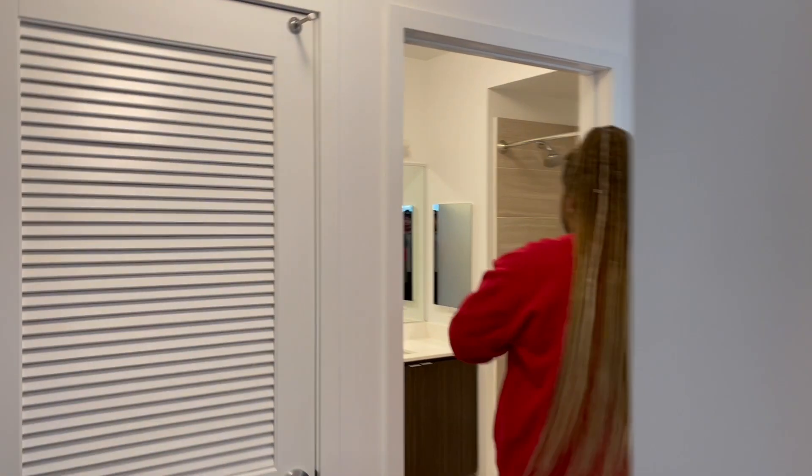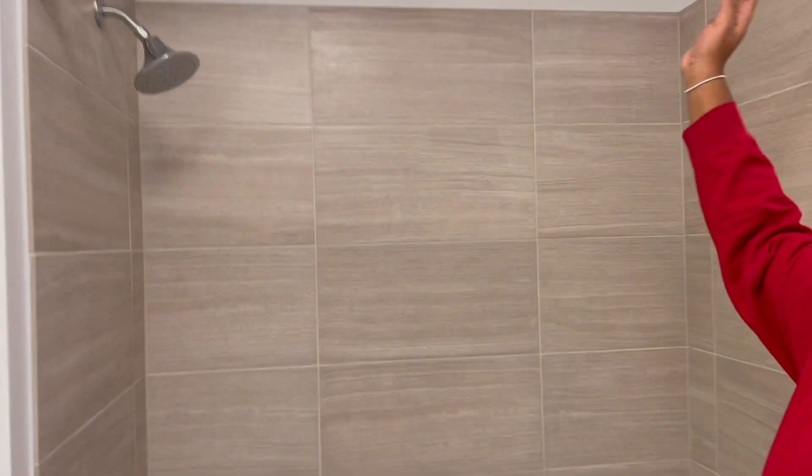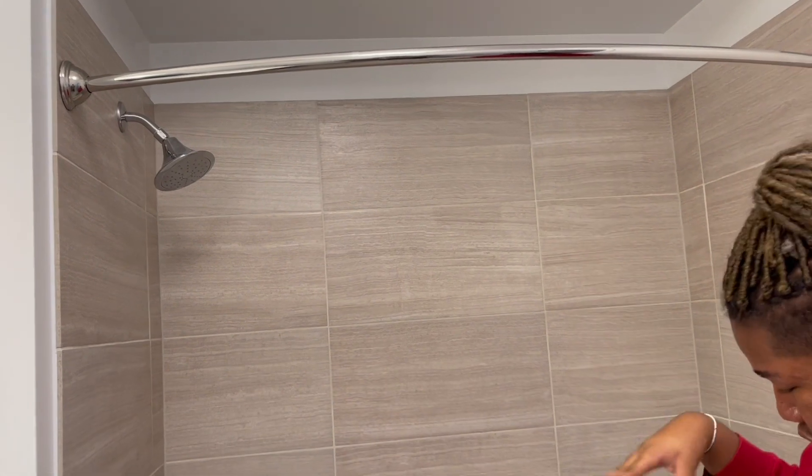We have our bathroom right here. Nothing really special, it's just the bathroom. I think it's like really curved — they kind of have a fiend shower in here.